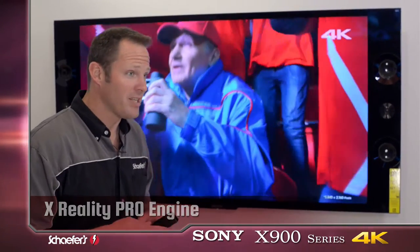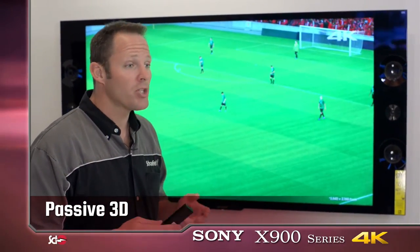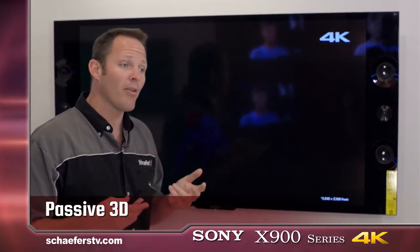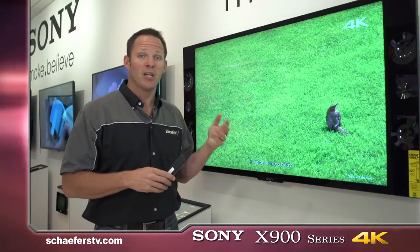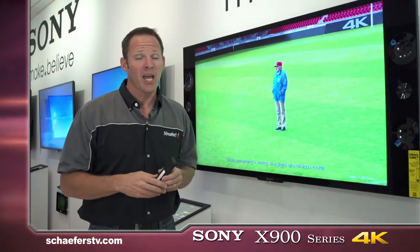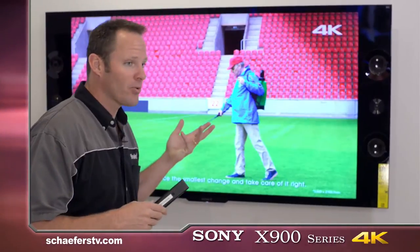This is also a 3D TV. They've gone to passive 3D, which in my opinion is much easier on your eyes and has a lot less flicker. On a 4K device with 4K 3D, it's unbelievable — and you don't have the resolution loss because this is a 4K panel. The beauty is anything that's 1080p that you send to this will be upconverted to 4K, and it's going to look good because of that X-Reality Pro engine. Excellent 3D on this TV.